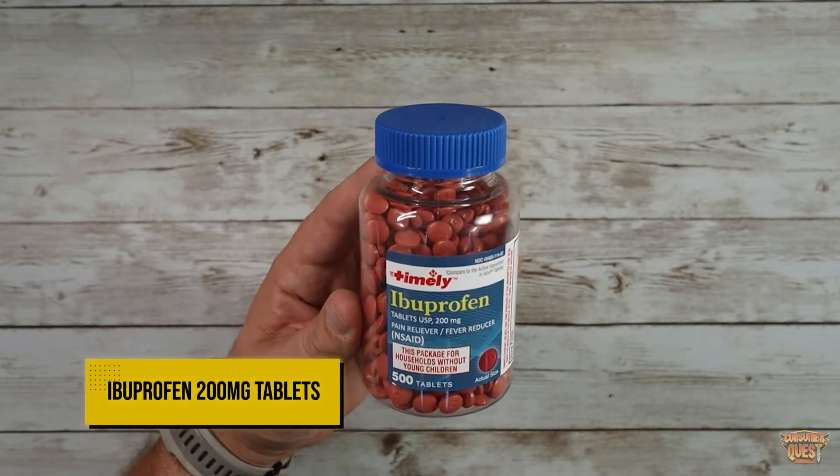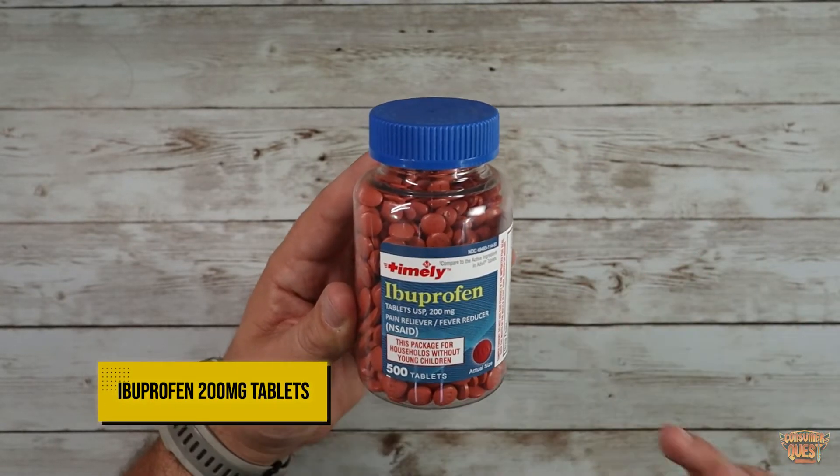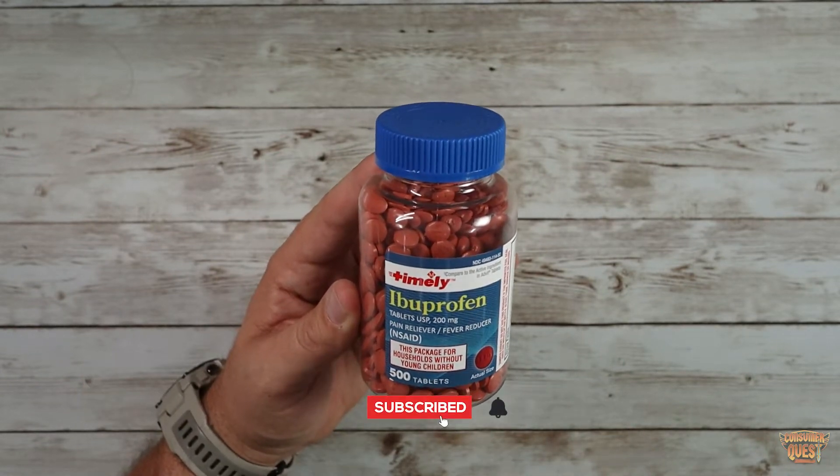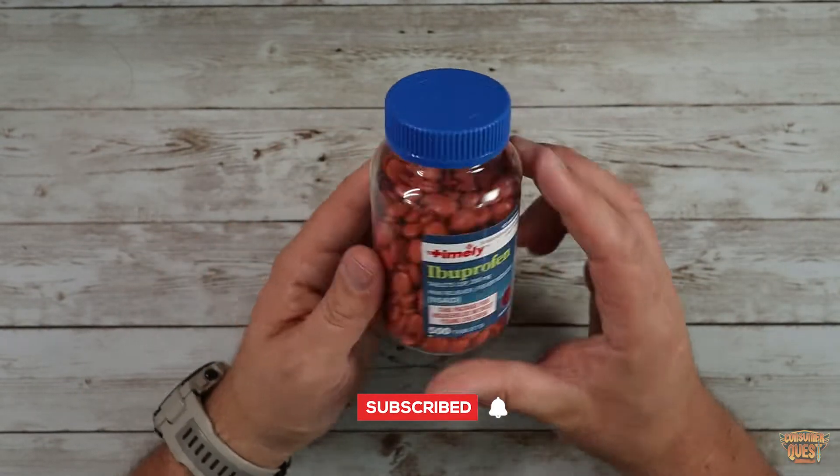What's going on guys? So today we're checking out the Ibuprofen. These are 200 milligram tablets by a company called Timely. I was looking for some more Ibuprofen and I ended up finding this brand.